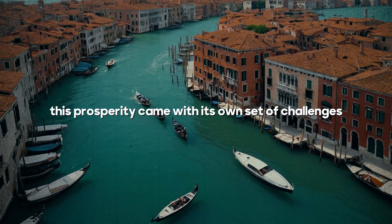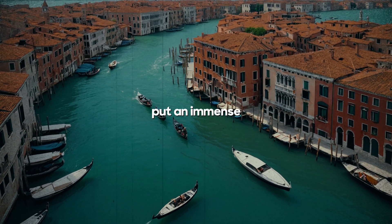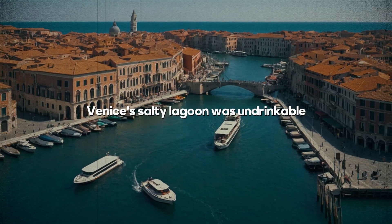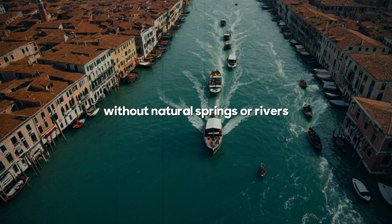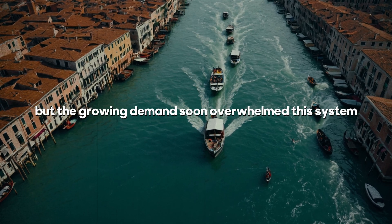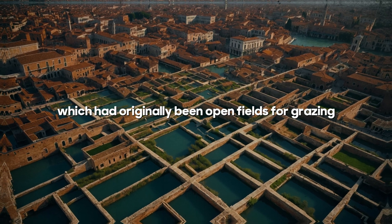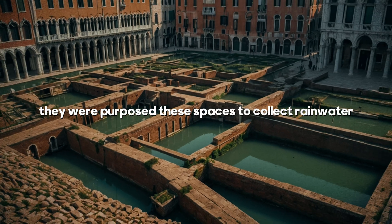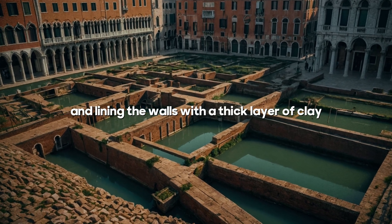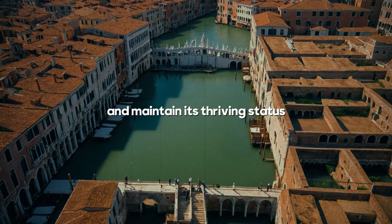However, this prosperity came with its own set of challenges. The soaring population, now 170,000 strong, put an immense strain on the city's ability to provide fresh water. Despite being surrounded by water, Venice's salty lagoon was undrinkable. Without natural springs or rivers, the city depended on boats to ferry fresh water from the mainland, but the growing demand soon overwhelmed this system. To address this, Venetian engineers turned to the city's squares, which had originally been open fields for grazing, and repurposed these spaces to collect rainwater by excavating large areas beneath each square and lining the walls with a thick layer of clay to create a watertight reservoir.